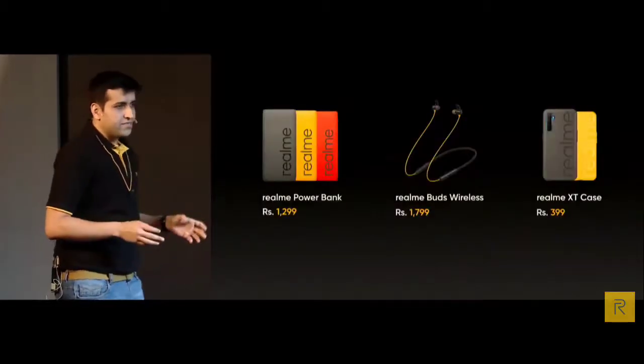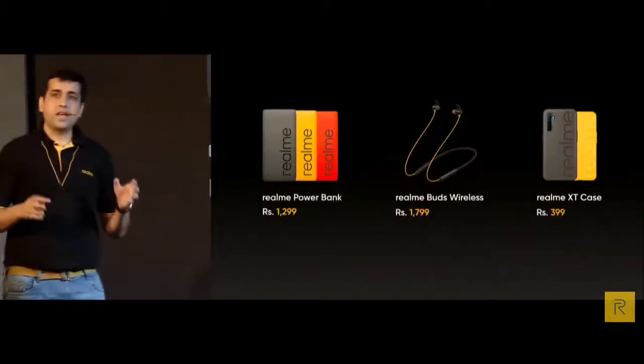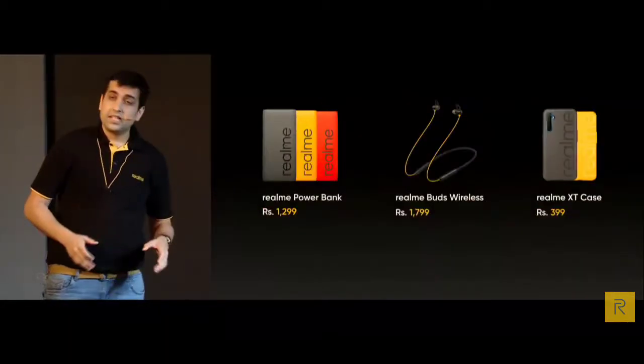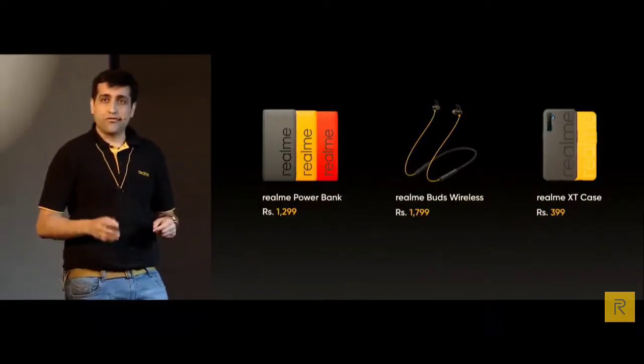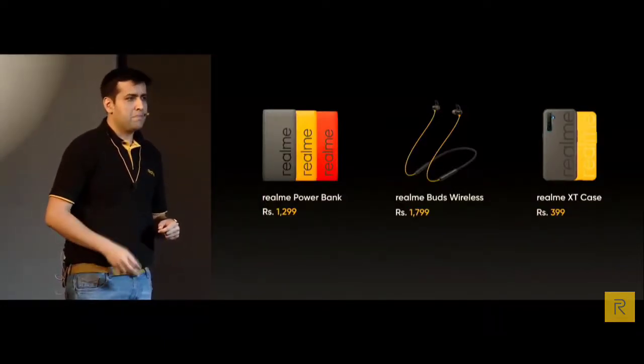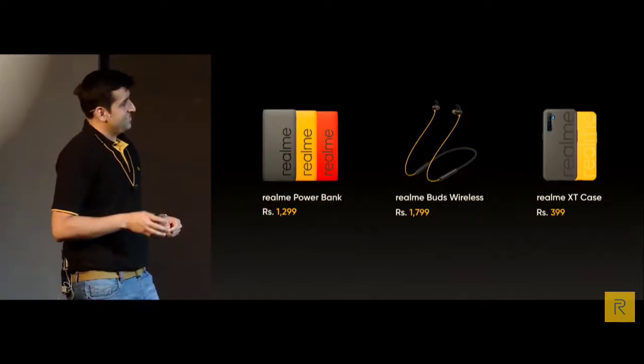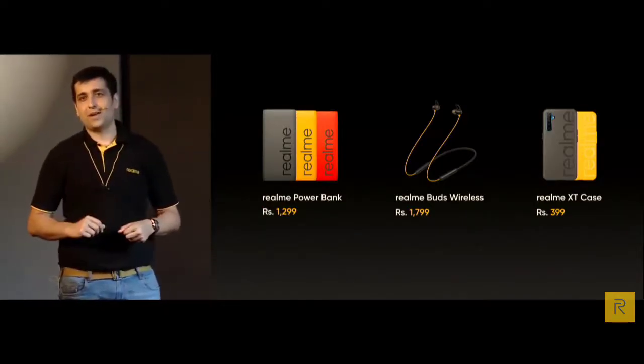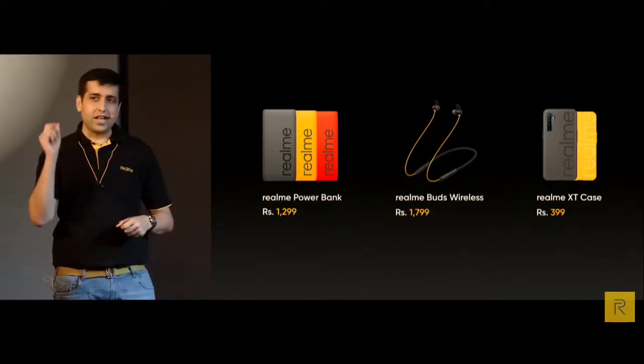These are the accessories we launched today, bringing you a new and smart lifestyle of Realme for the upcoming festive season. They will become your best gifts to friends and family. Now it's time to reveal the biggest mystery of our main hero today — the price of the Realme XT.